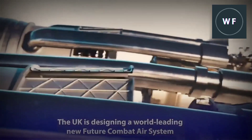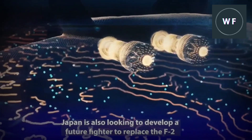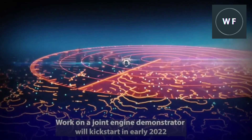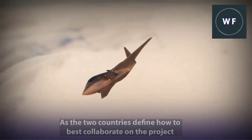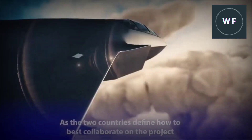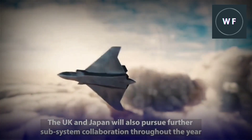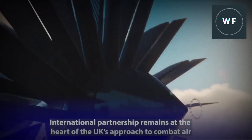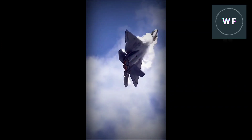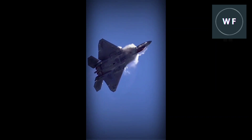The sixth generation fighter jets will be the most advanced fighters in the world, likely featuring a combination of advanced technologies including stealth coating. This reduces the fighter's radar signature and is critical for survivability in both offensive and defensive operations. Stealth enables the fighter to penetrate enemy air defenses and target enemy sensors undetected. In defensive operations, the stealth coating allows the fighter to avoid enemy radars and survive in a high-threat environment.